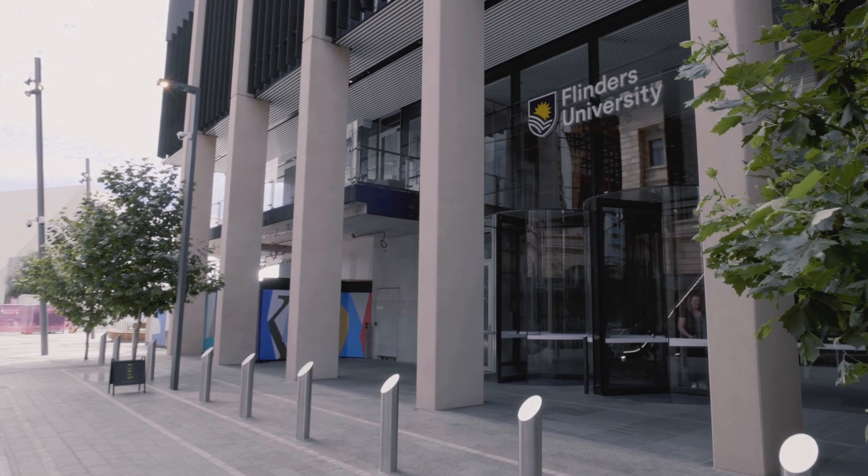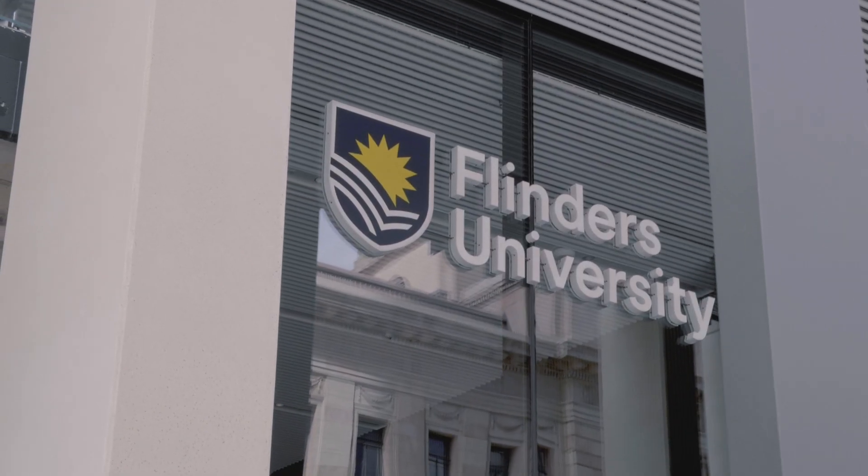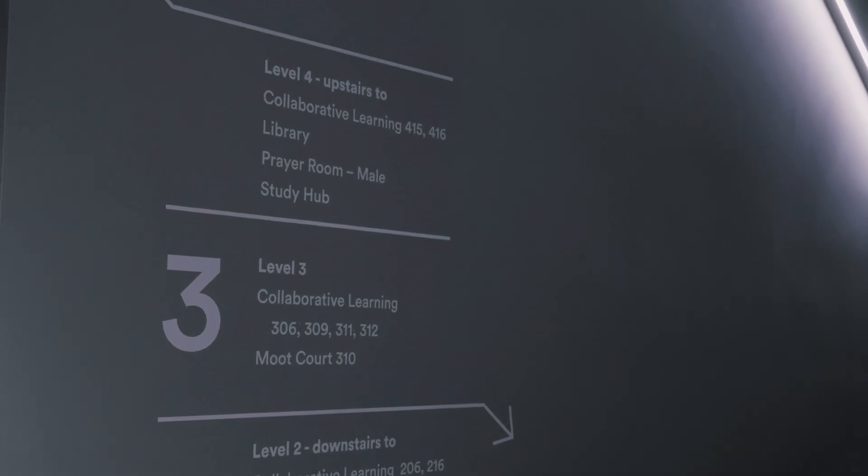This is Flinders University's first vertical campus. We've got about 16 AV enabled spaces for teaching and learning in this building.